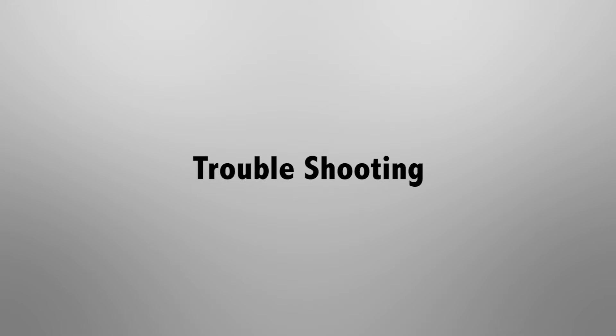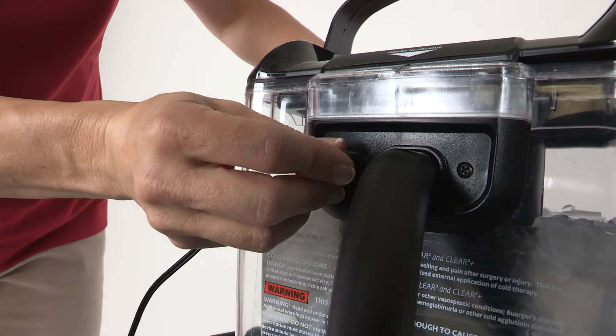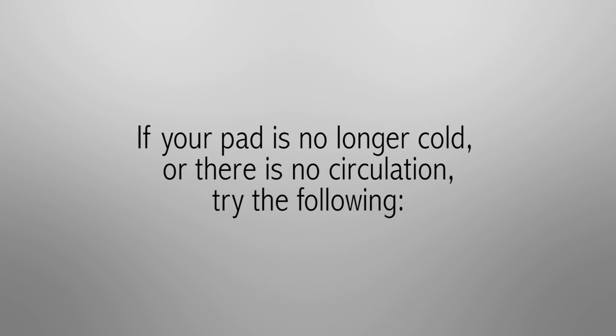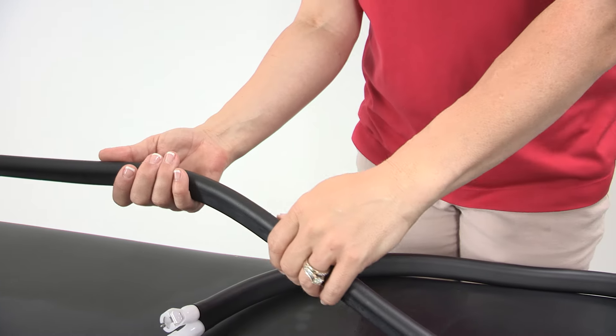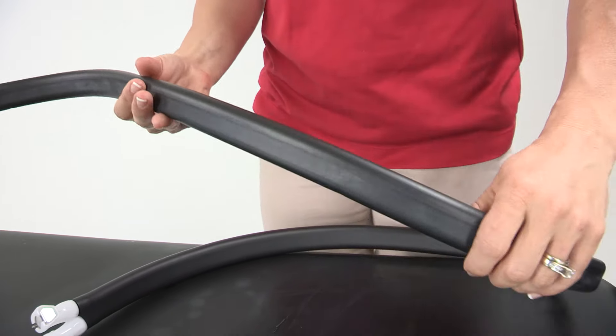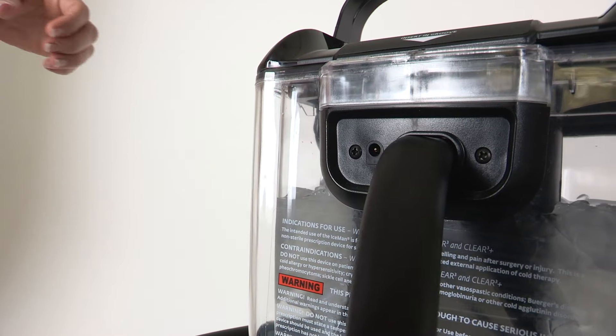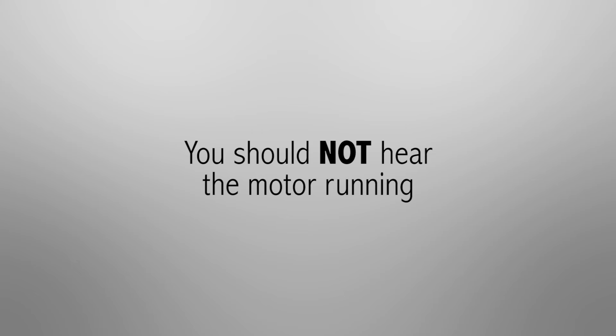Troubleshooting: Check the power supply. Make sure there is a good connection to the unit. Try a different outlet. If you notice that your pad is no longer cold or there appears to be no circulation, you can try following the troubleshooting options. Check the length of the hose — make sure there are no kinks. Check the water levels to make sure the water is at the fill line. Empty the pad: Step one, unplug the power supply. Your unit should not be connected and you should not hear the motor running.